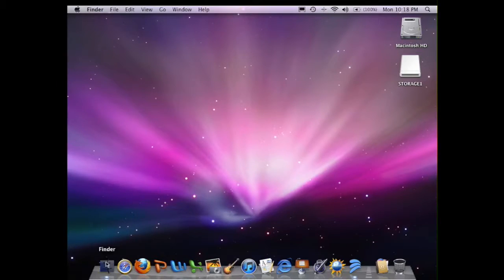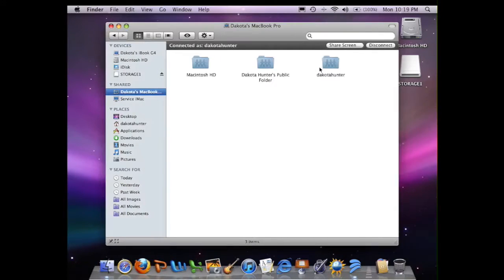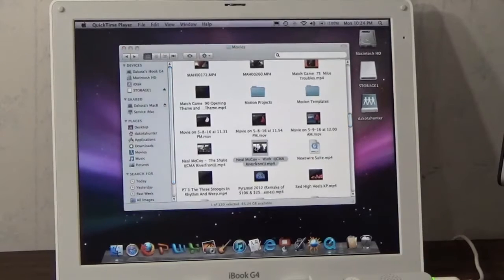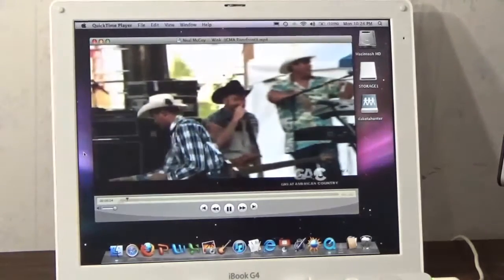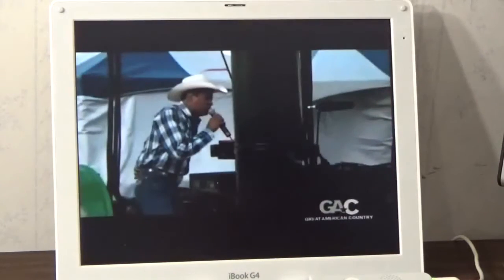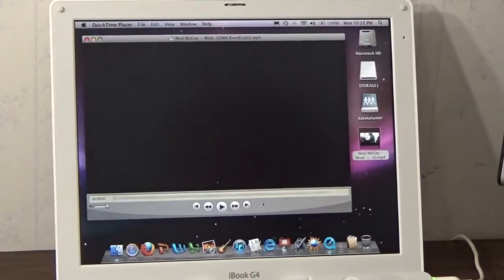Let's try playing video over the wireless connection. In the Finder sidebar, the iBook can see my MacBook Pro running macOS Sierra. I connect to it without any problems. I then try playing a video stored on the MacBook Pro, streamed over the wireless connection — and the video is very choppy, barely playing at all. However, when I copied that same video onto the iBook itself and played it locally, it actually plays at a reasonable speed.